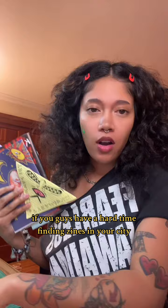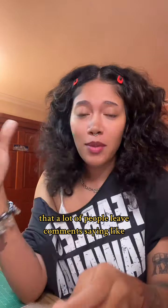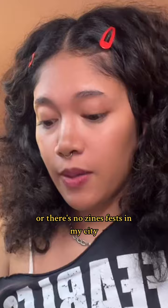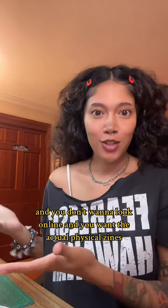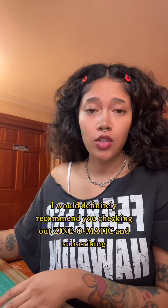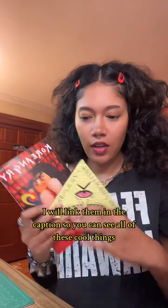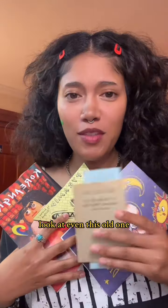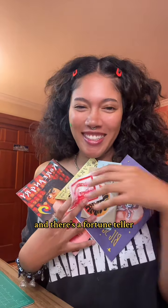If you guys have a hard time finding zines in your city — a lot of people leave comments saying their bookstore doesn't sell zines or there's no zine fest in their city — and you don't want to look online and you want the actual physical zines, I would definitely recommend checking out Xenomatic and subscribing. I will link them in the caption. Look at even this old one, and there's stickers and a fortune teller!